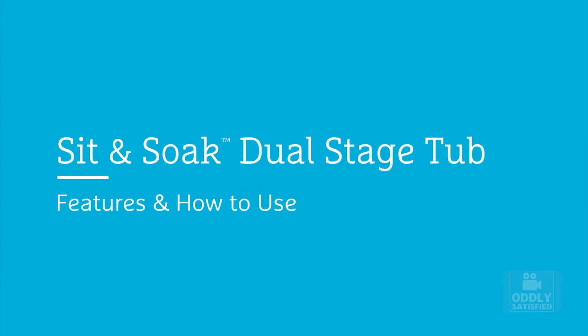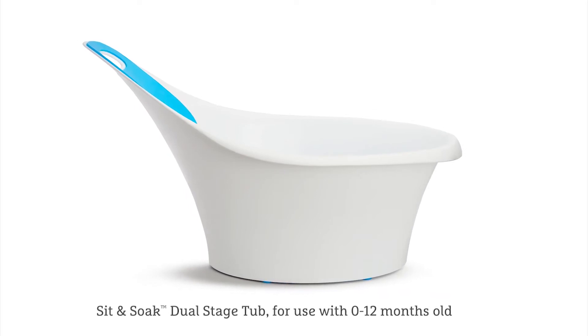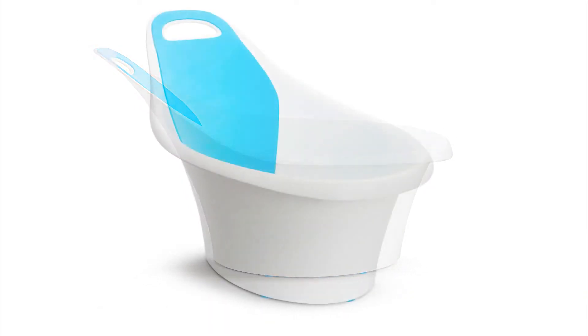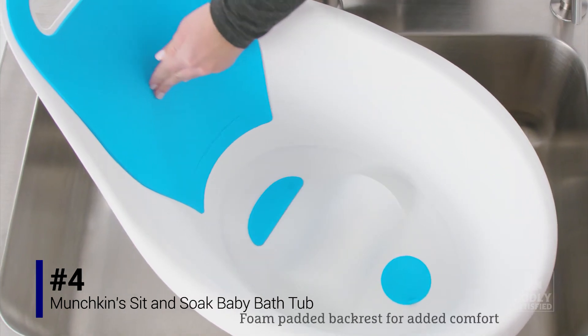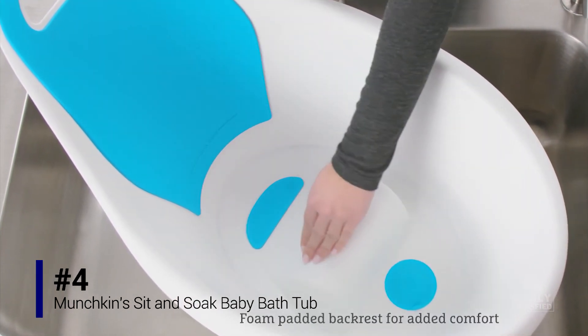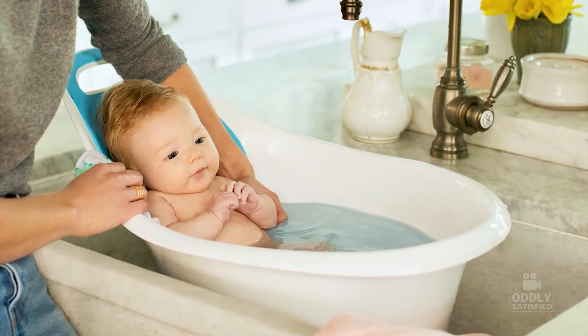Introducing the Munchkin Sit and Soak Dual Stage Tub. This sleek tub is designed with parent and baby in mind and can be used in a sink, tub, or shower. The tub's foam padded backrest and center bump provide support for baby and hold baby in a comfortable seated position during the bath.